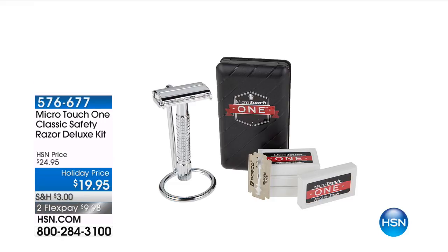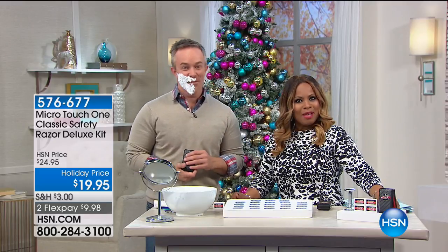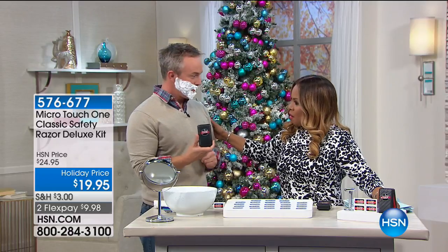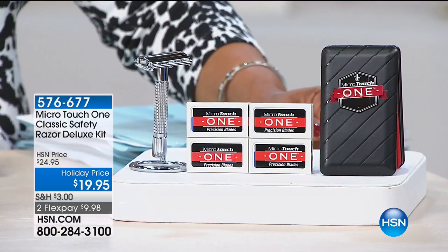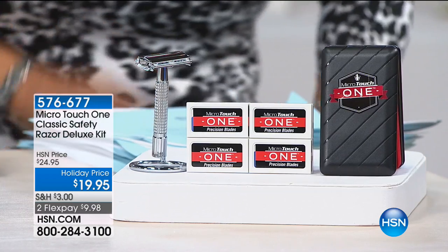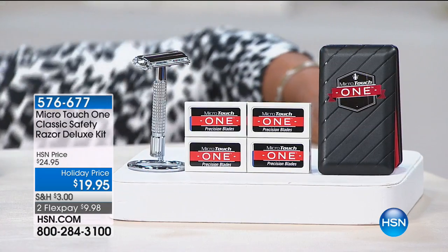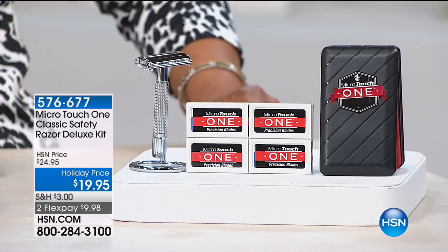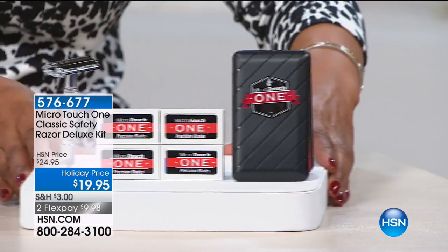This is probably a first for me — he's got shaving cream on, he's all ready. I didn't know you were going to do that. So this is going to be really cool — it's this hour's showstopper. This is our Micro Touch One Classic Safety Razor Deluxe Kit. Our price is $19.95, offered on Flex Pay.